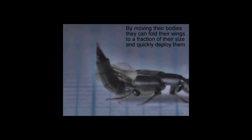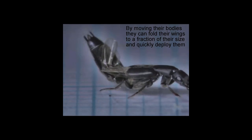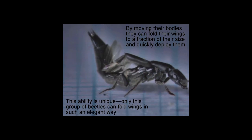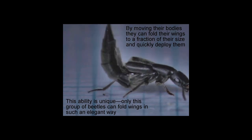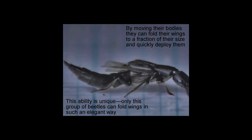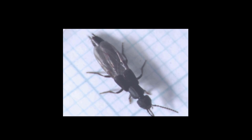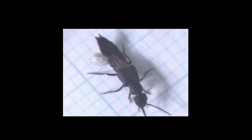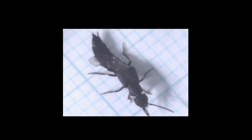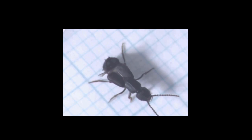Rove beetles are often associated with the soil, but many readily fly, better surviving fragmented habitats like those of an urban or craggy environment, as well as those with hazards such as flooding. In addition to Dalotia coriaria, other rove beetles predate on pest species.